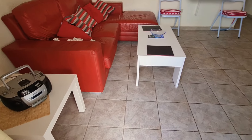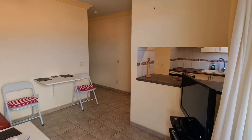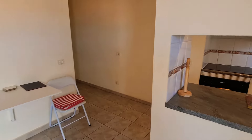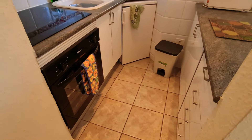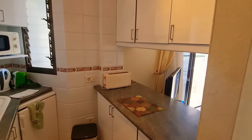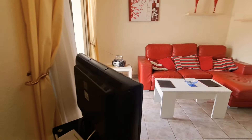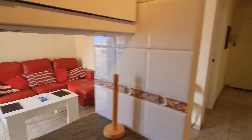Going inside, you've got the lounge and kitchen in the corner there, a small bar area. There's then a good size double bedroom here.